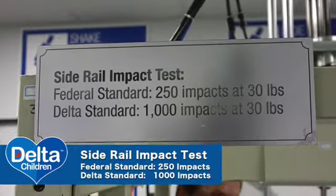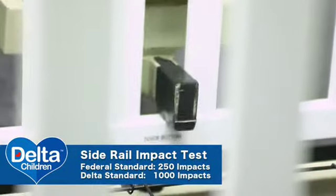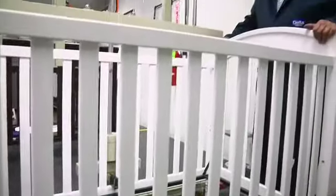The crib side rail impact test: the federal standard is 250 times. The Delta standard is a thousand. This is to simulate someone stepping into the crib.